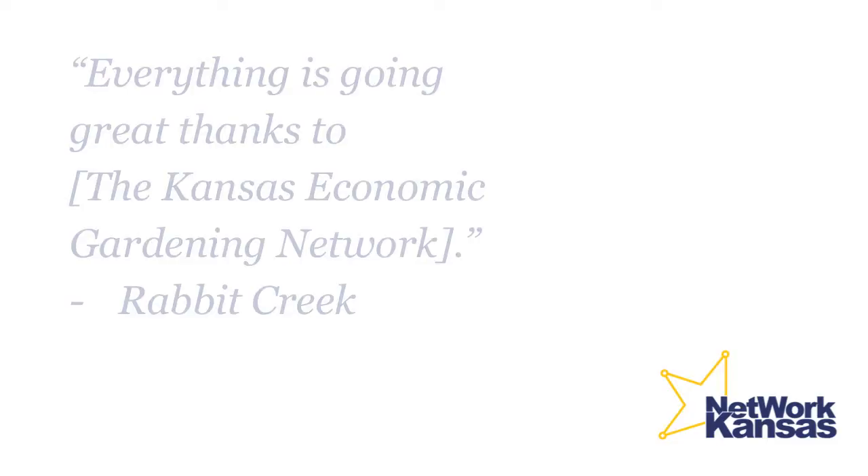I most definitely would recommend it. It is a wonderful program. I'm glad Kansas has come out with it. It's a program I believe should be incorporated, and there are a lot of businesses like myself that need the help of the Economic Gardening group.